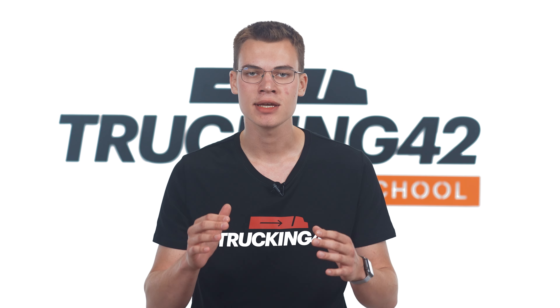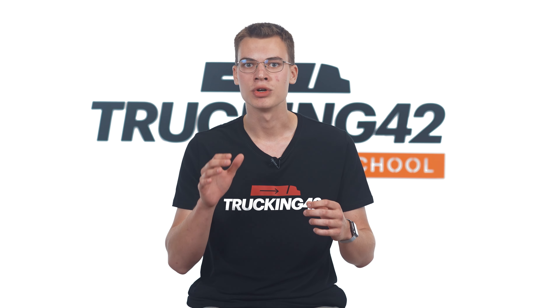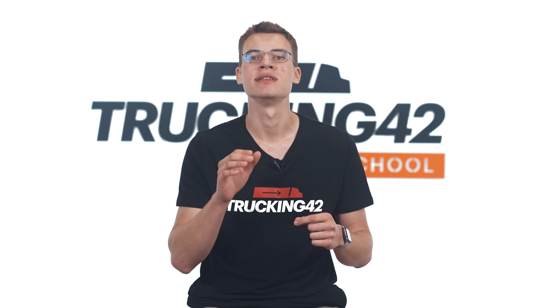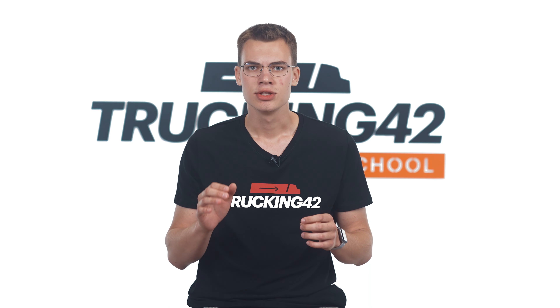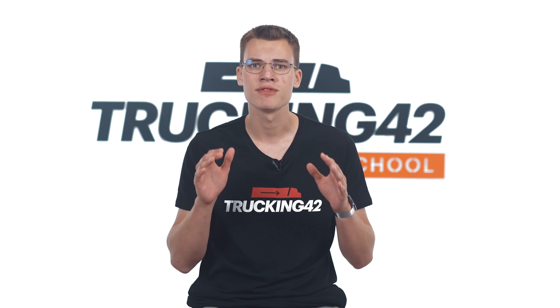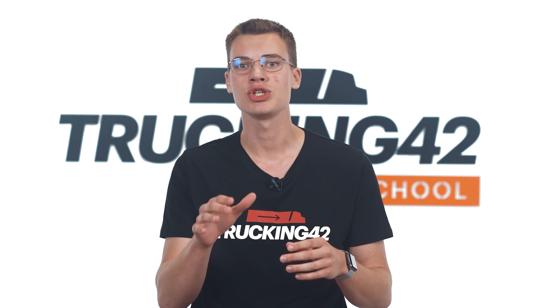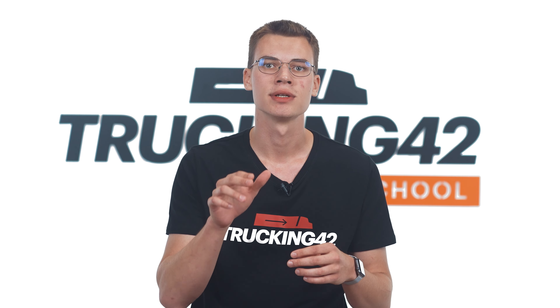Not getting paid for your services can be a big problem. It can happen if there's a misunderstanding or poor communication, if you work with a bad broker, or if there's a double brokerage. There may also be claims against your payment. Not getting paid can seriously hurt your business, especially if you don't have a good system for tracking your money. That's why it's important to address these issues immediately and have a solid plan in place to protect your finances.